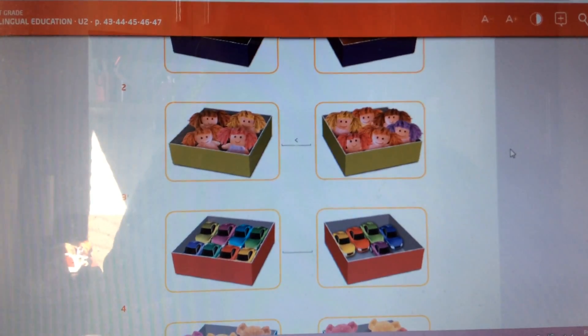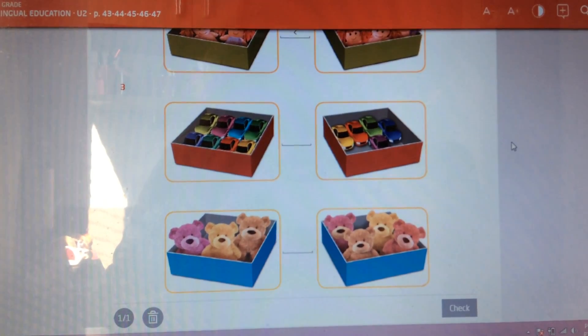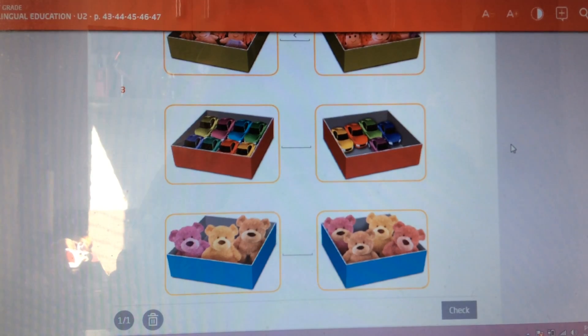Now, let's check this third picture. At this side we have one, two, three, four, five, six, seven, eight cars in the box.